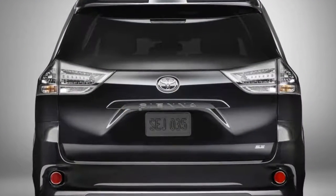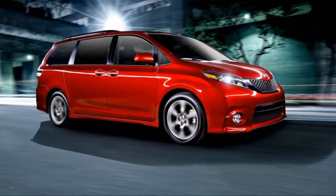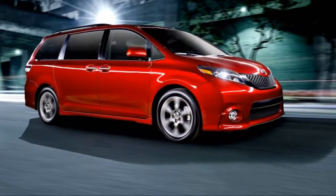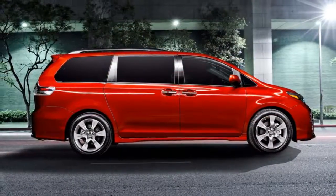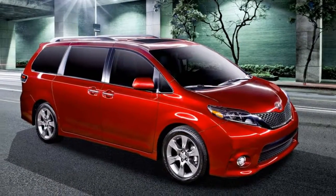With all the seats removed, the Sienna holds 4-by-8 sheets of building material that can lay flat on the floor. With all the seats in place, it holds plenty of adults. New for 2018, Toyota has upgraded its infotainment system, dubbed Entune.